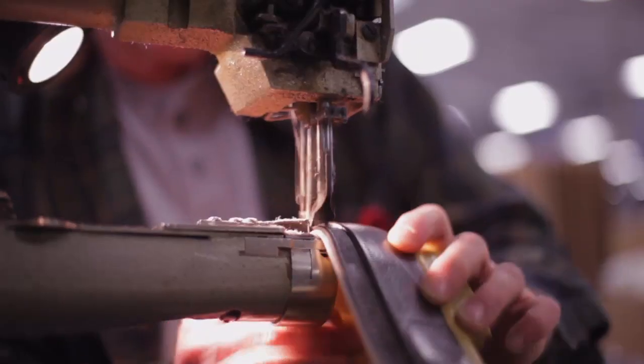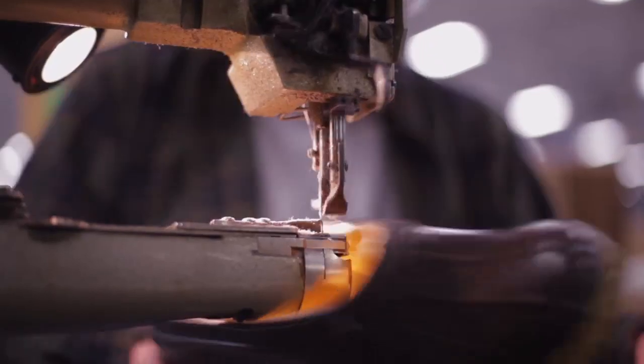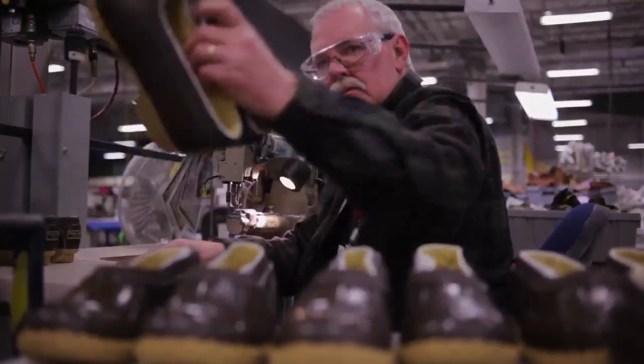Like the stitching here — you have to get it just right or it's not perfect. And if it's not perfect, it's not good enough.